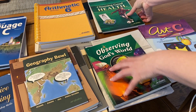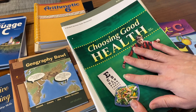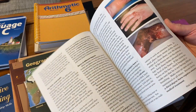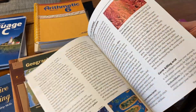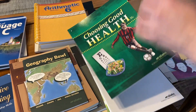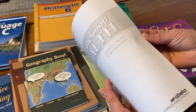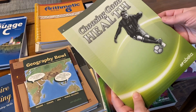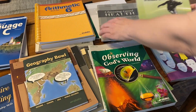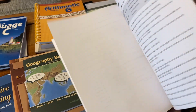Science is done three quarters of the year, and the last quarter you typically do health. In sixth grade they're going to be doing Choosing Good Health. I love it because it's very scientific — it really teaches the kids about their bodies and how things work. The quizzes, tests, and worksheets are all in one workbook. There's also an answer key to the textbook questions at the end of each chapter, and a separate answer key for the quizzes, tests, and worksheets.